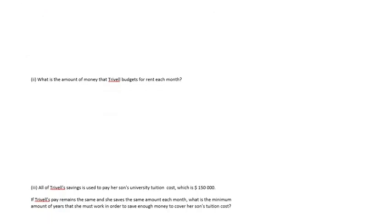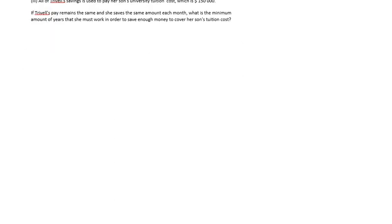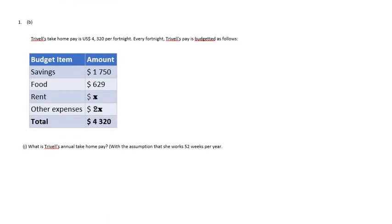The second question is: what is the amount of money that Trevelle budgets for rent each month? The third question: all of Trevelle's savings is used to pay her son's university tuition costs, which is $150,000. If Trevelle's pay remains the same and she saves the same amount each month, what is the minimum number of years she must work to save enough to cover her son's tuition? You could pause and work question 1b.